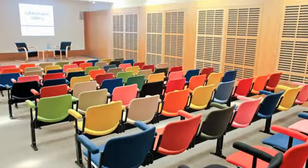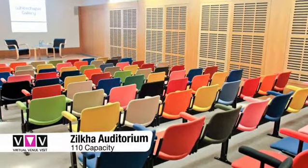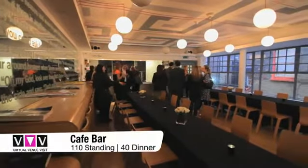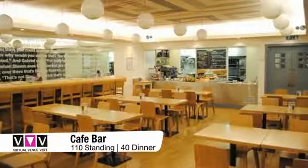The Zilka Auditorium is an innovative conferencing space designed by Turner Prize winner Liam Gillick, and boasts a state-of-the-art integrated audio-visual system. This space can be used as a plenary room for events taking place in the main gallery spaces or auditorium.